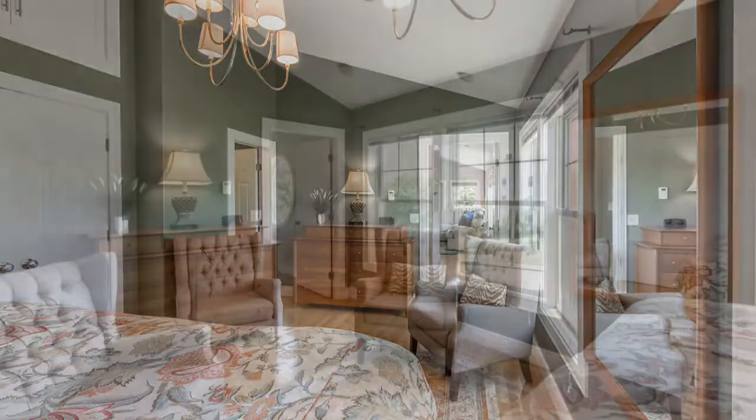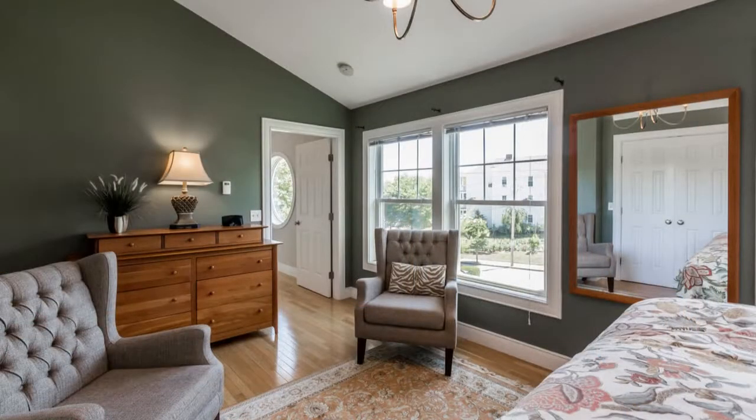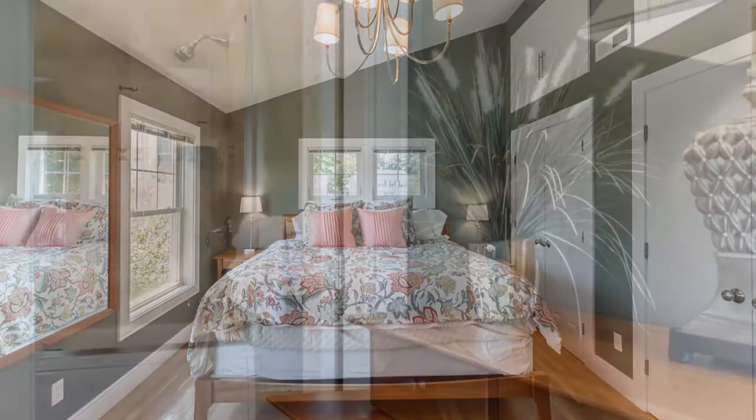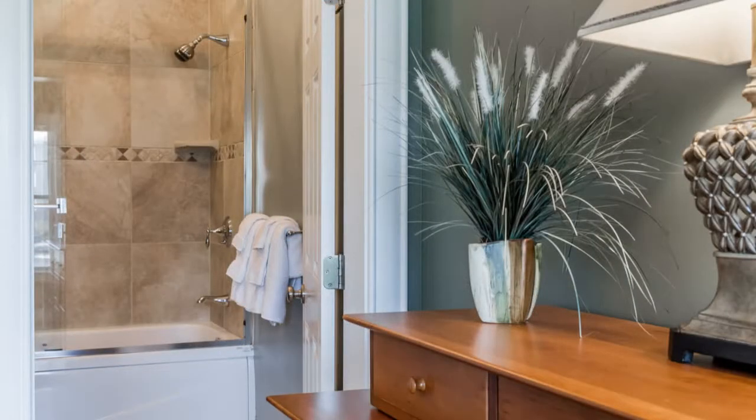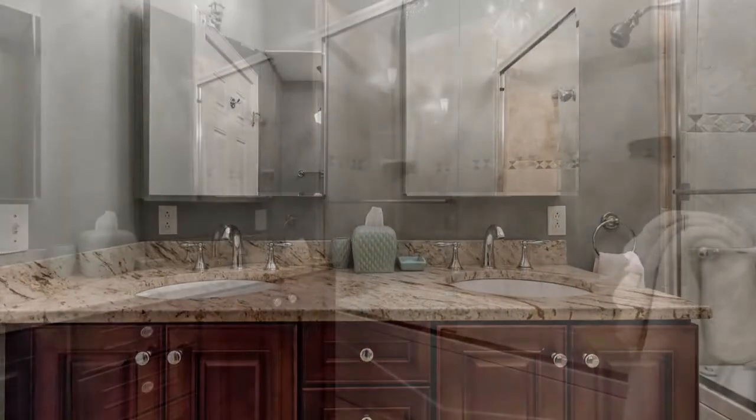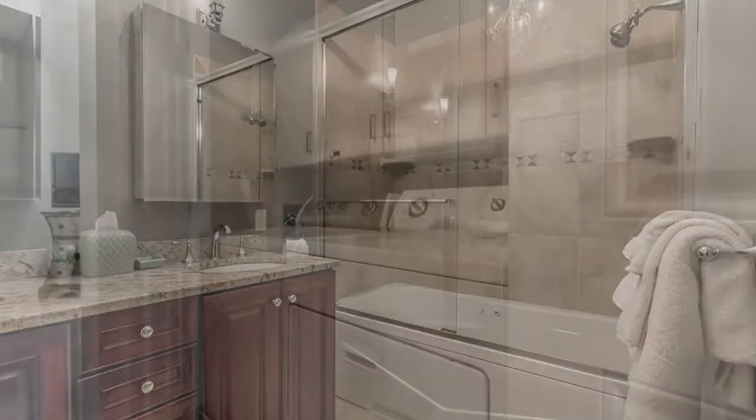The master suite is an elegant space with carefully selected pieces, and a bed that makes you want to crawl under the covers and sleep the whole day in. The spa-like master ensuite bathroom comes with double vanities, a glassed-in shower-tub combo, and modern fixtures.